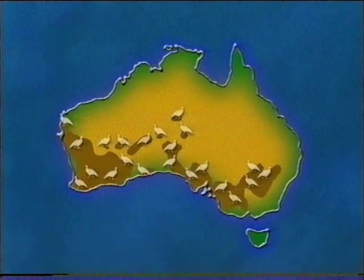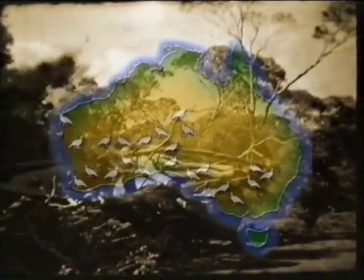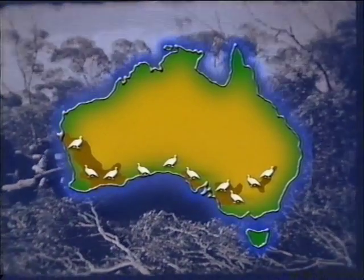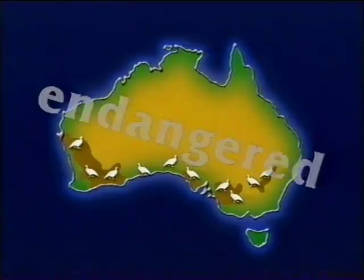Mallee Fowl once occupied a vast area across southern and central Australia. Since European settlement, both their range and abundance have declined alarmingly, as suitable habitat was cleared or otherwise modified. Mallee Fowl are now classified as vulnerable nationally and endangered in some states.